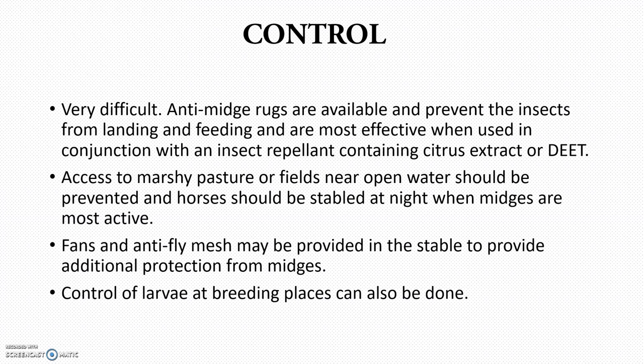Control is very difficult because they are very minute organisms. We can use anti-midge nets, which are sac-like coverings with insect repellent such as citrus extract or heat. Control of larvae at the breeding place is important. Fans and anti-fly mesh can be used, and animals should be kept stabled at night — do not allow them to roam freely.